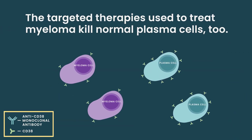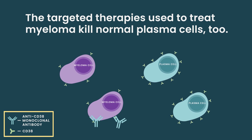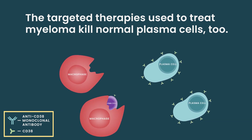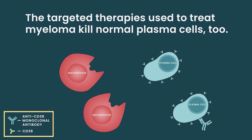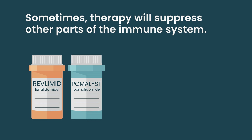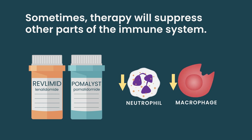Furthermore, the therapies we use to treat multiple myeloma are designed to target plasma cells. They do mostly good because they target myeloma cells, but they also have off-target effects on similar normal plasma cells. So therapy itself also promotes increased risk of infectious disease. And sometimes therapy has other effects on different cells in the immune system — neutrophils, macrophages — that further impair our ability to fight infection.